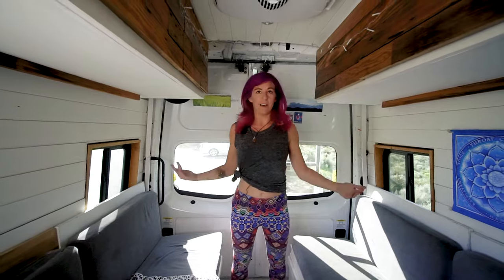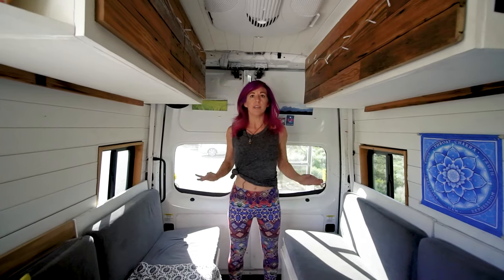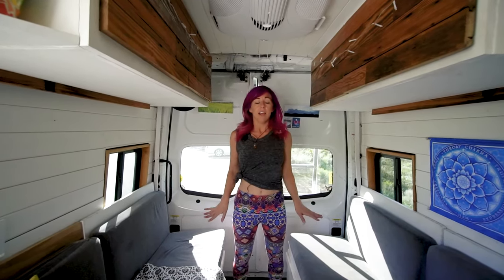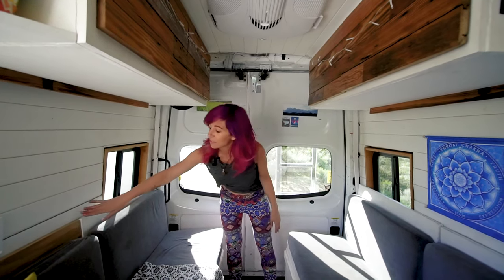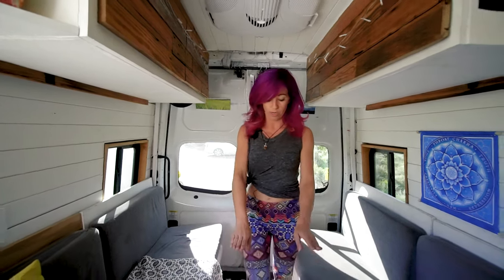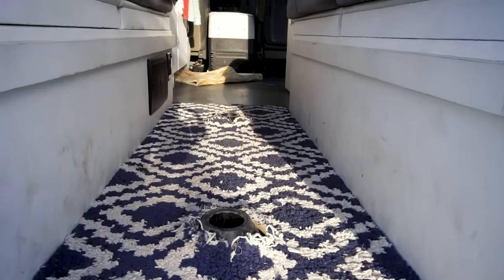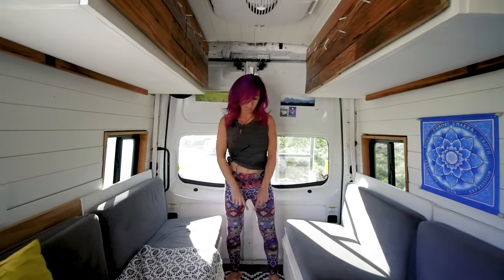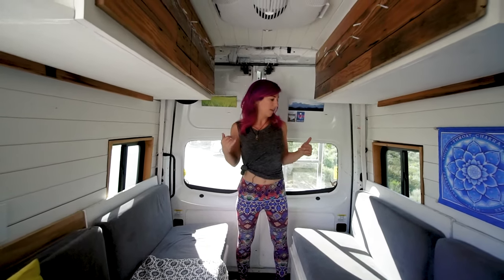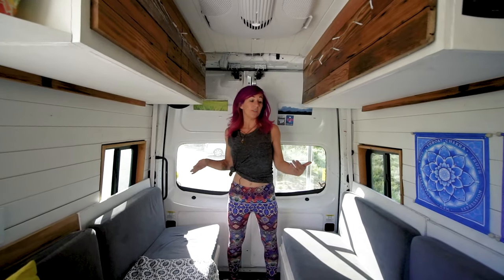I spend a lot of time in Freebird working, and that was really the main reason I wanted this layout. I sit here and work a lot. I have a table that fits in two different positions — either here as a little lounge seat setup, or back here so I have more space to walk back and forth. I did that because I work remotely and I'm here working a lot, and that was the priority.